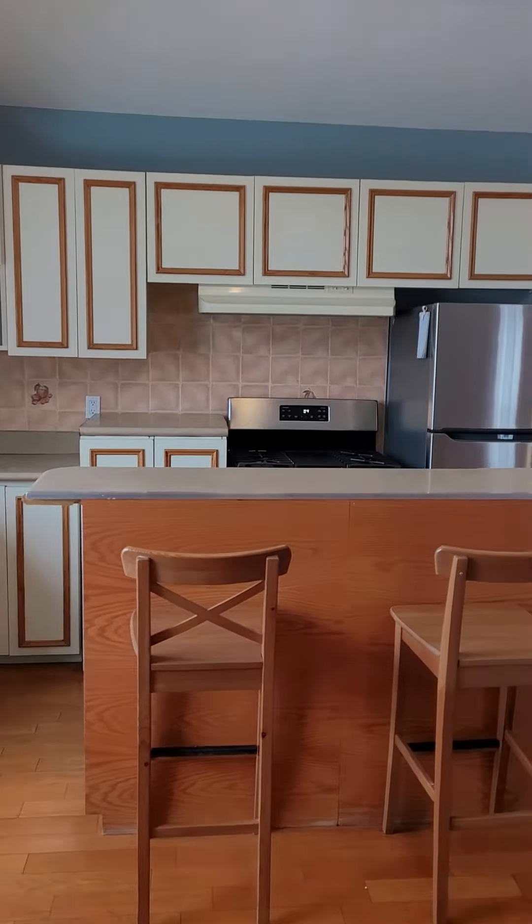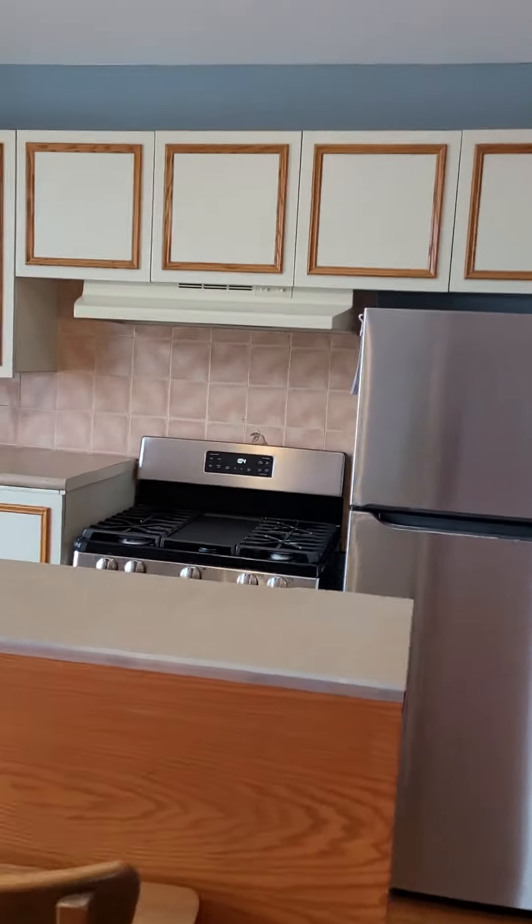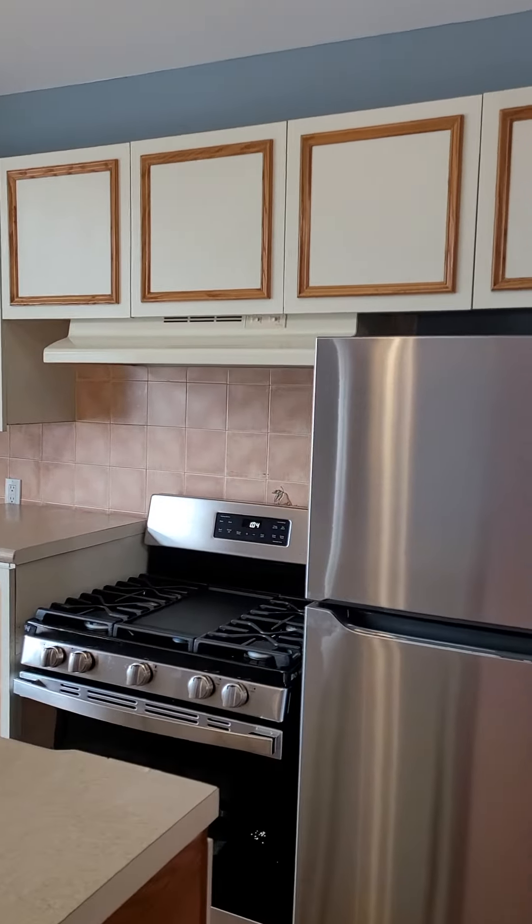It's a nice little island, stainless steel appliances, brand new.